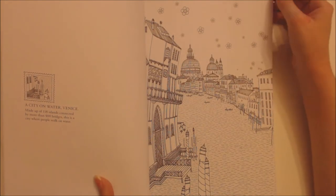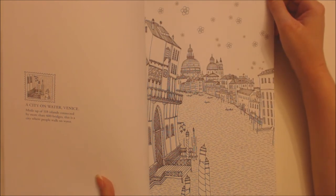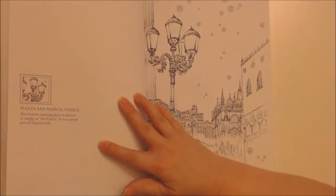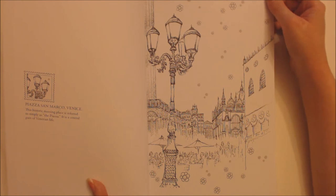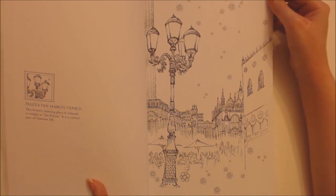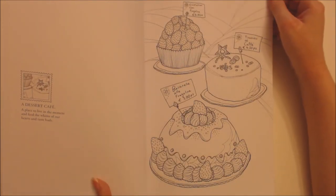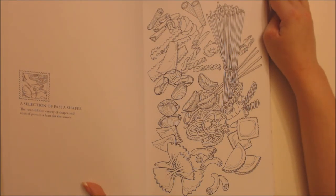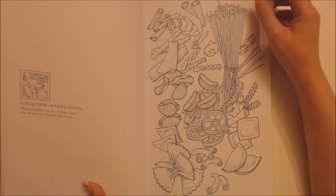A city on water, Venice — made up of 118 islands connected by more than 400 bridges, this is a city where people walk on water. Plaza San Marco, Venice — this historic meeting place is referred to simply as the Piazza; it is a central part of Venetian life. A dessert cafe — a place to live in the moment and feed the whims of our hearts and taste buds. A selection of pasta shapes — the near infinite variety of shapes and sizes of pasta is a feast for the senses.